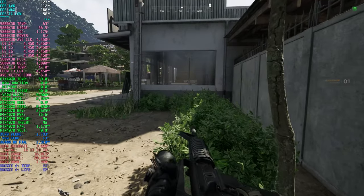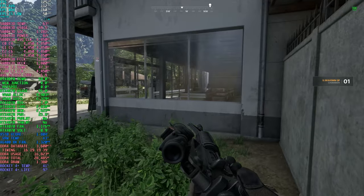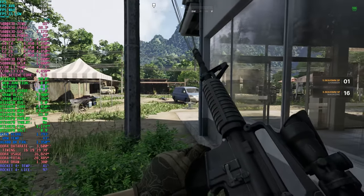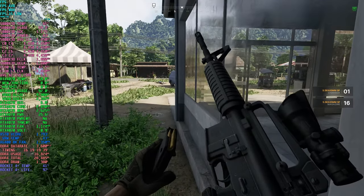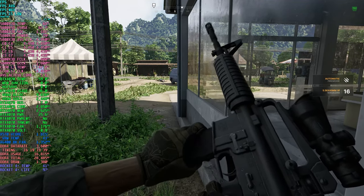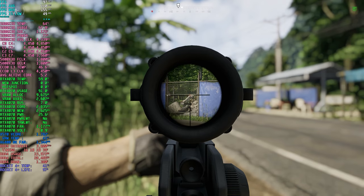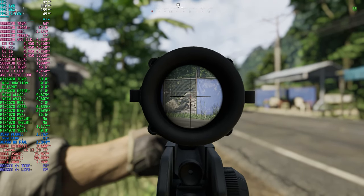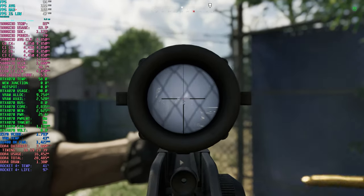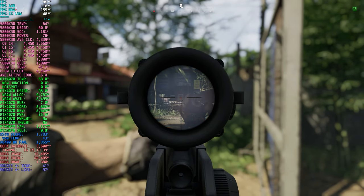I hope this comparison sheds some light on the differences between the 5800X3D and the 7800X3D in Greyzone Warfare. While the FPS numbers remain closely matched across various resolutions offering similar gaming experiences, the significant gap in power usage efficiency is hard to ignore. Consistently, the 7800X3D proved to be around 30-40% more efficient across the board. For AM4 users contemplating an upgrade, if efficiency is your priority, the 7800X3D is the clear winner. However, considering the 5800X3D's compatibility with existing AM4 setups without the need for motherboard and RAM changes, it offers better overall value in my opinion.